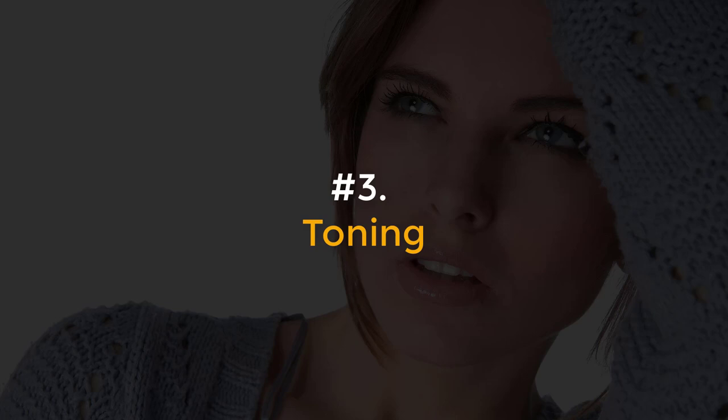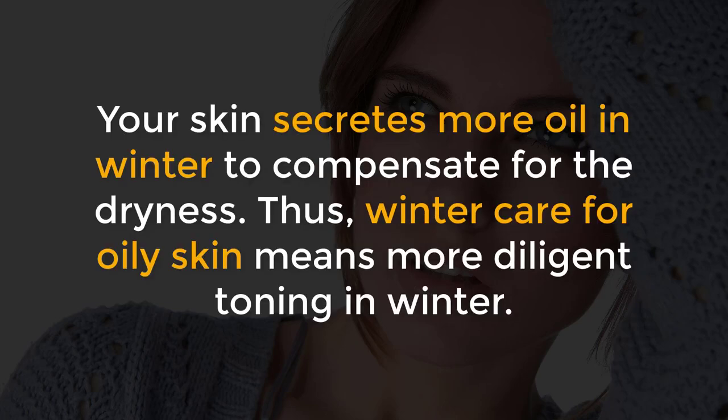Number 3, Toning. Your skin secretes more oil in winter to compensate for the dryness. Thus, winter care for oily skin means more diligent toning in winter.